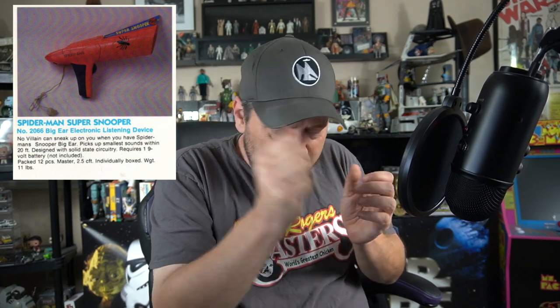What if you wanted to eavesdrop on your sister? Well, not Superman — Spider-Man! The 'Super Snooper' — it's right there in the title. This toy is going to get you in trouble. It's a big microphone-looking thing; you press the button and you can hear people talking far away. You think you're going to hear your parents discussing your Christmas present, but you get by the door and hear something that ruins your whole childhood. Trust me, you don't want this one.